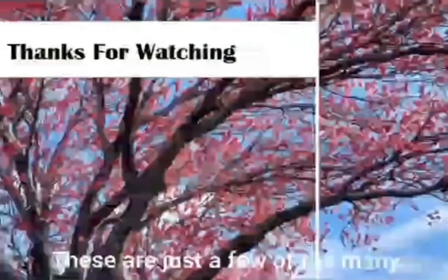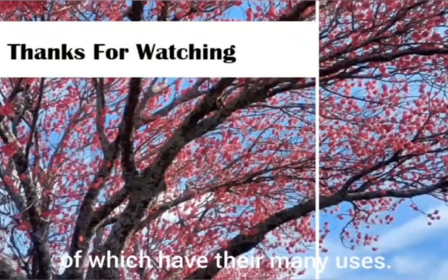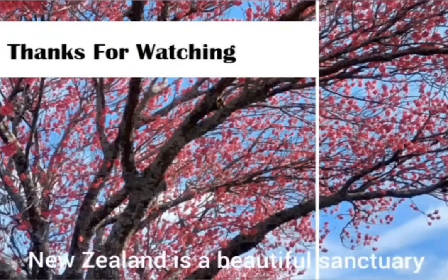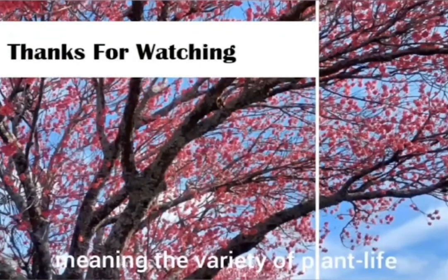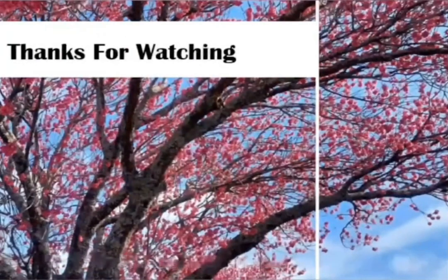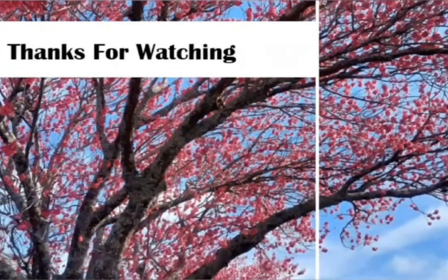These are just a few of the many native New Zealand plants, each of which have their many uses. New Zealand is a beautiful sanctuary for flora and fauna, meaning the variety of plant life which can be found here is great, each with their own unique traits and story to tell. Thank you for watching.